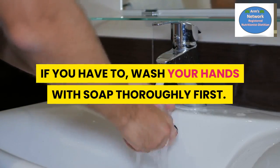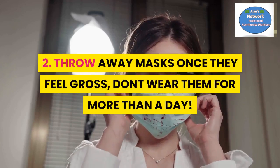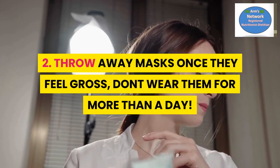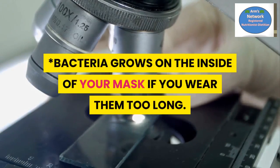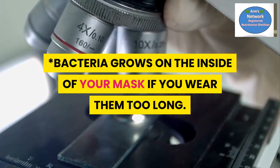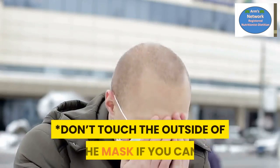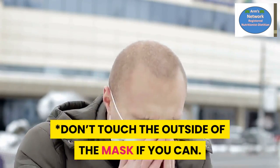Number two: throw away your mask once it feels gross — don't wear it for more than a day. Bacteria grows on the inside of your mask if you wear it too long. Don't touch the outside of the mask if you can help it.